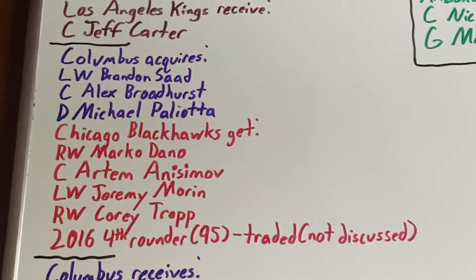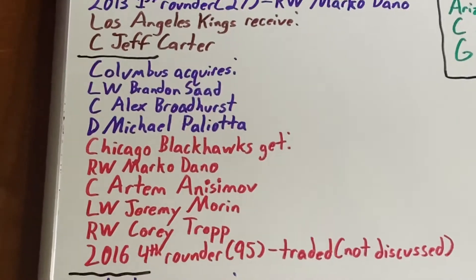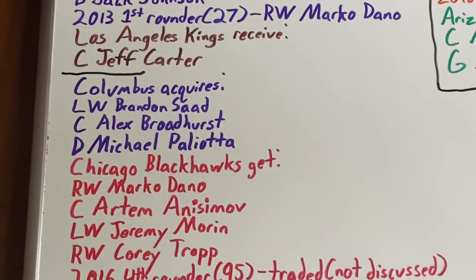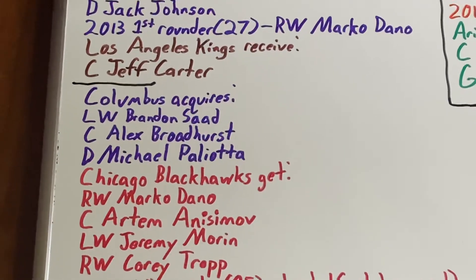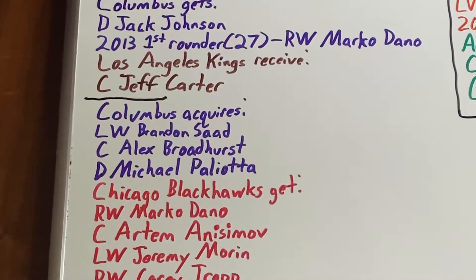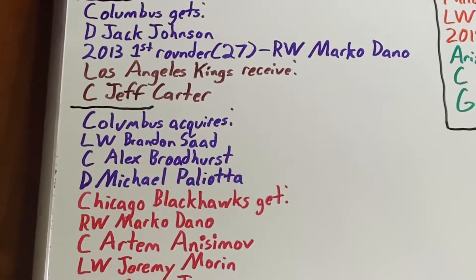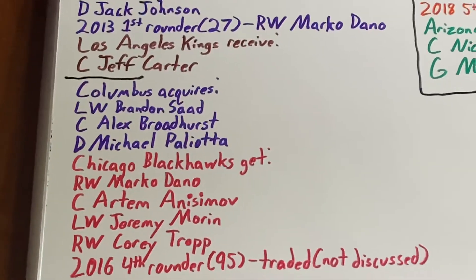He gets traded in a big trade with the Chicago Blackhawks where Columbus gets three assets for five. One player they got was left-wing Brandon Saad, who was a restricted free agent when this trade happened, so Columbus had to sign him right after. He signed a big six-year deal and responded with a career year in the 2015-16 season, scoring 31 goals and 22 assists. The following year he had 24 goals and 29 assists. He ends up getting traded back to Chicago after that year, but he did make one All-Star game for the team.